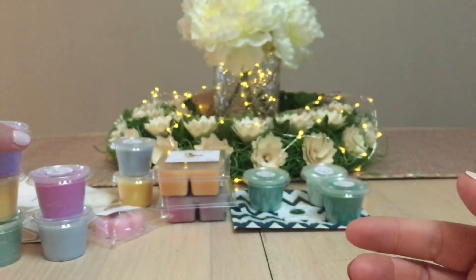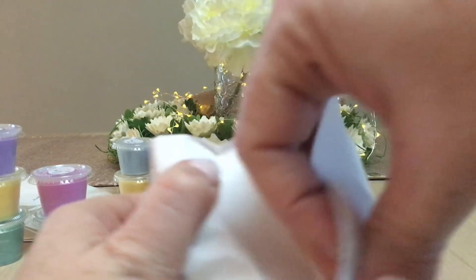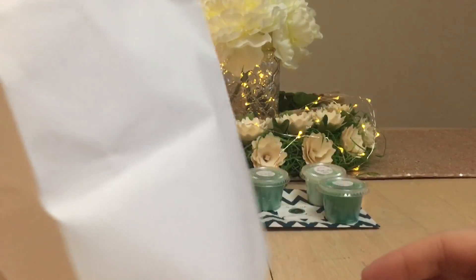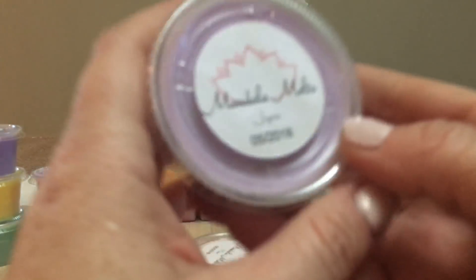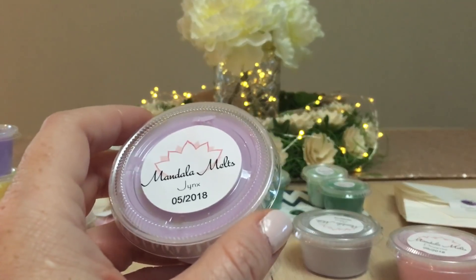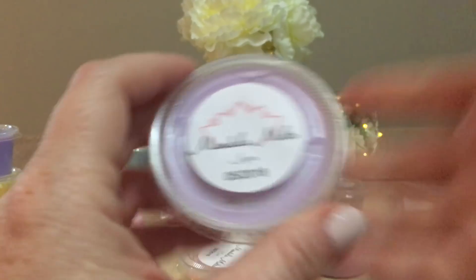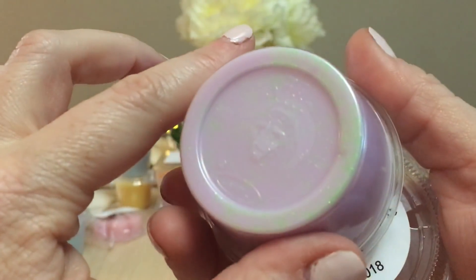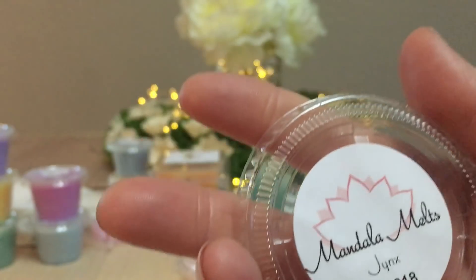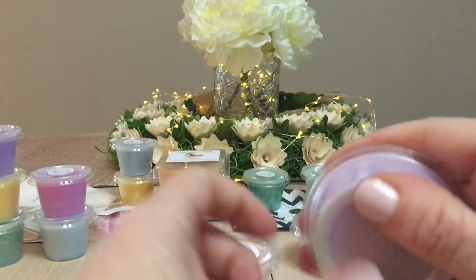Next is the Psychic Type Sampler — not to be mistaken for 'psycho type.' These are the bigger scent shots. This is all news to me, opening these with you. This was a pre-order — I purchased on the 23rd of March and today filming is the 22nd of May, so it took about two months. First up is Jynx from Mandala Melts. I get blackberry mango ginger ale — yum, yum, yum.